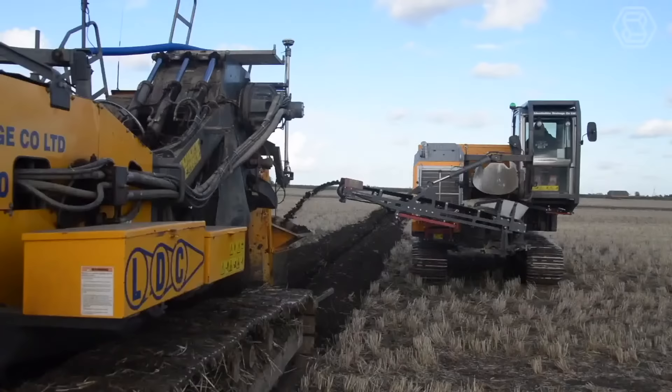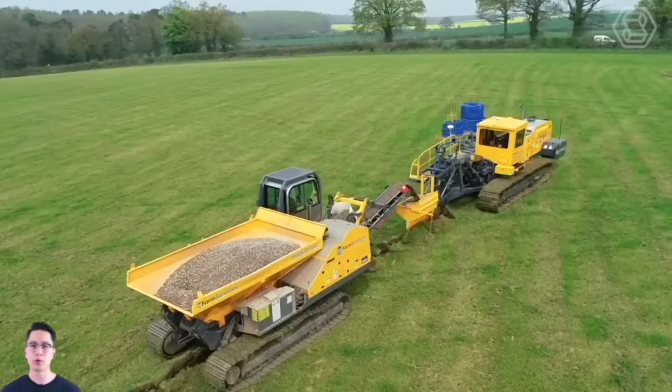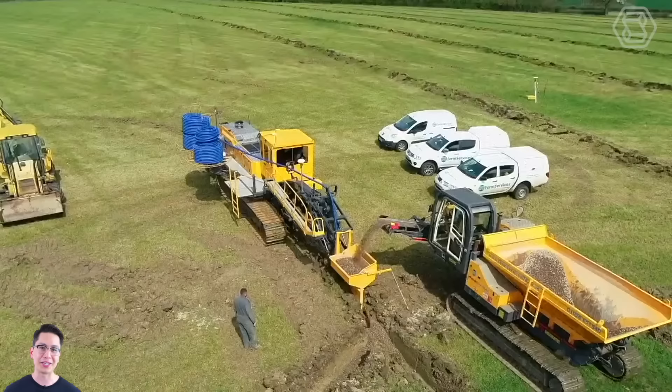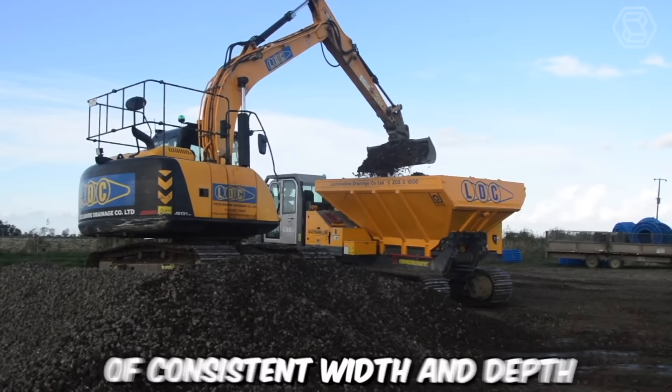The Mastenbroek CT12 is a state-of-the-art trencher designed for efficient and precise trenching operations in a variety of applications. This trencher is equipped with a powerful engine providing the necessary horsepower and torque for demanding tasks. The engine is designed for fuel efficiency and low emissions. The CT12 can efficiently cut through various soil types, including compacted and rocky terrain, using a durable cutting chain that accurately creates trenches of consistent width and depth.